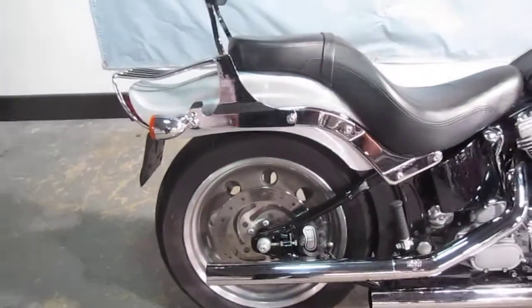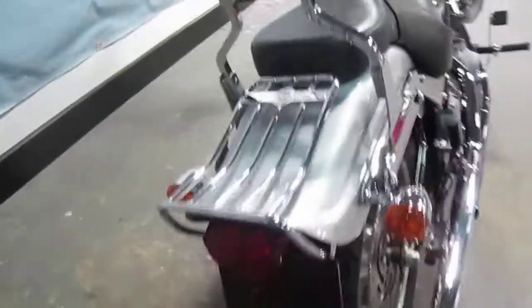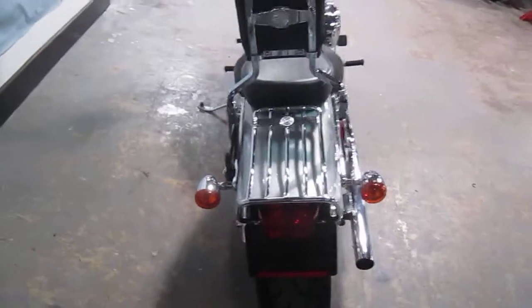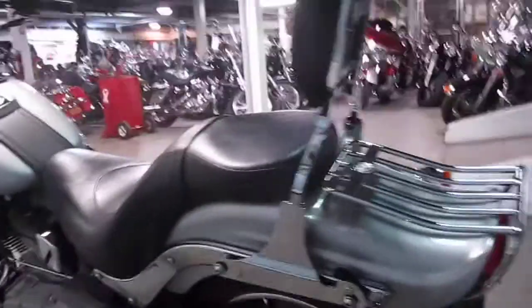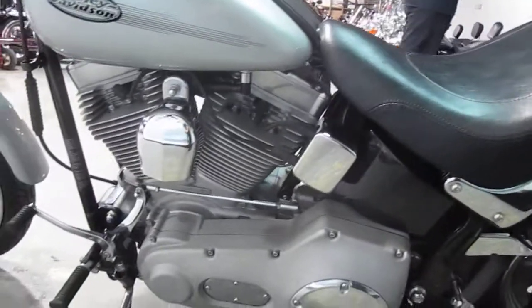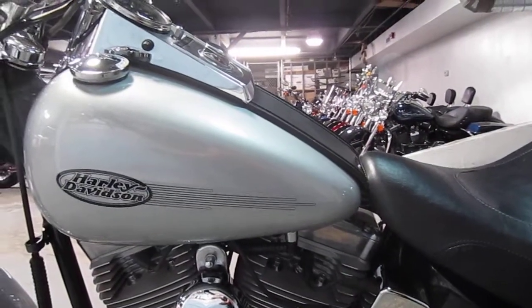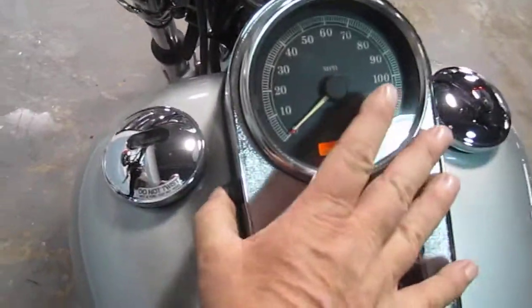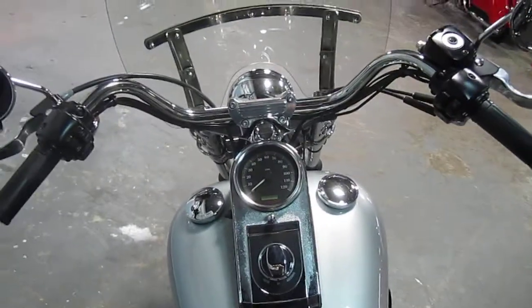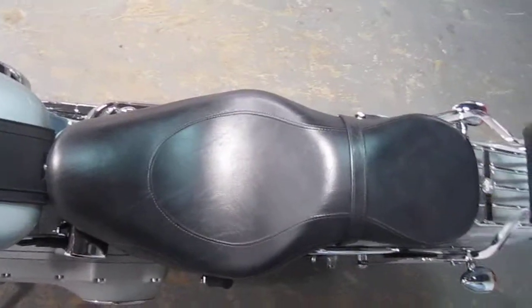She's got the 200 rear tire, two-up seat, backrest, luggage rack. Got that big old tire, very nice. I'll give you a shot of the miles here. It's a nice clean bike.